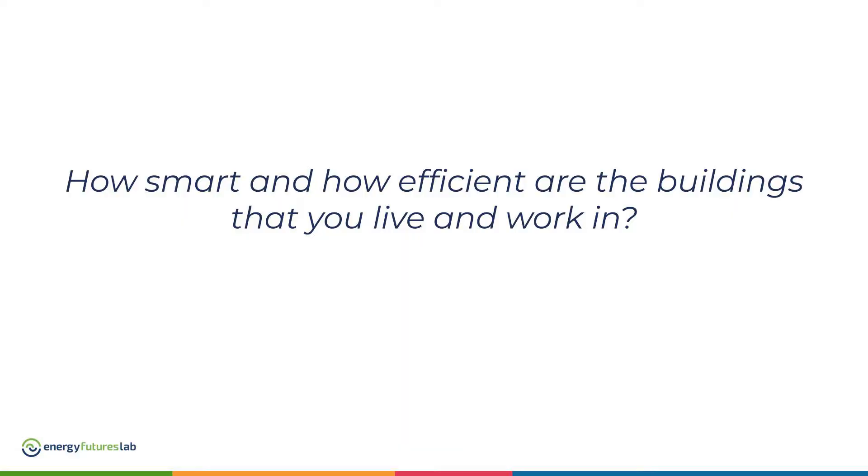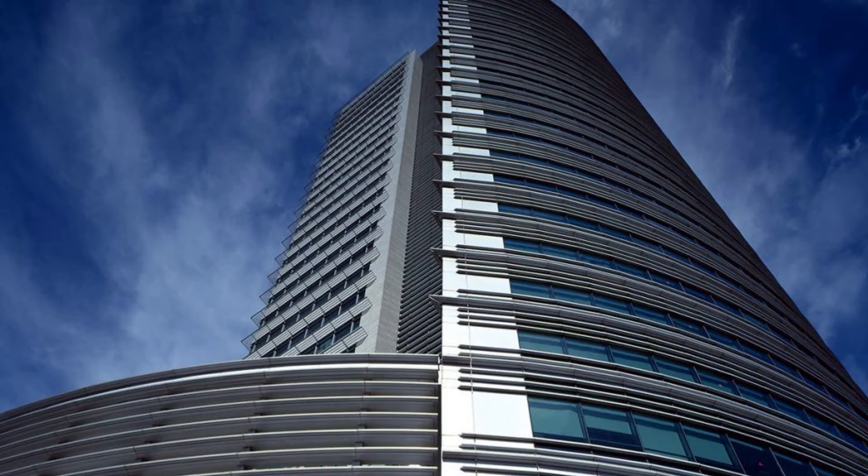Hello everybody. I've got a question for you. How smart and how efficient are the buildings that you live in? Here's a few examples.